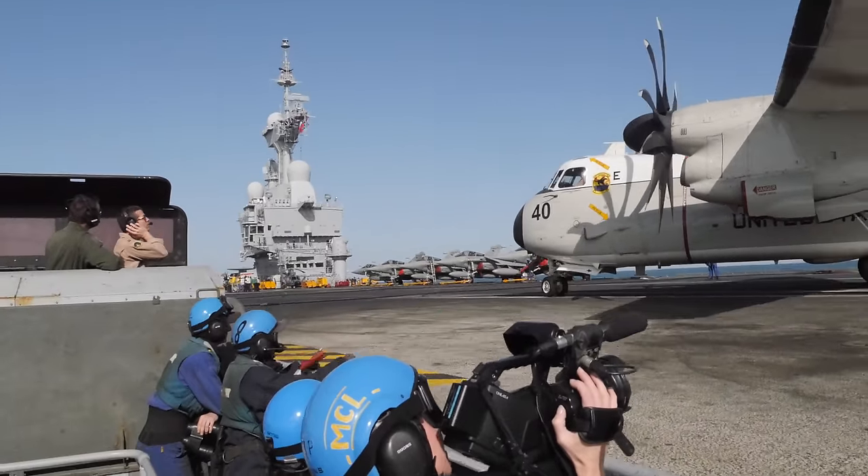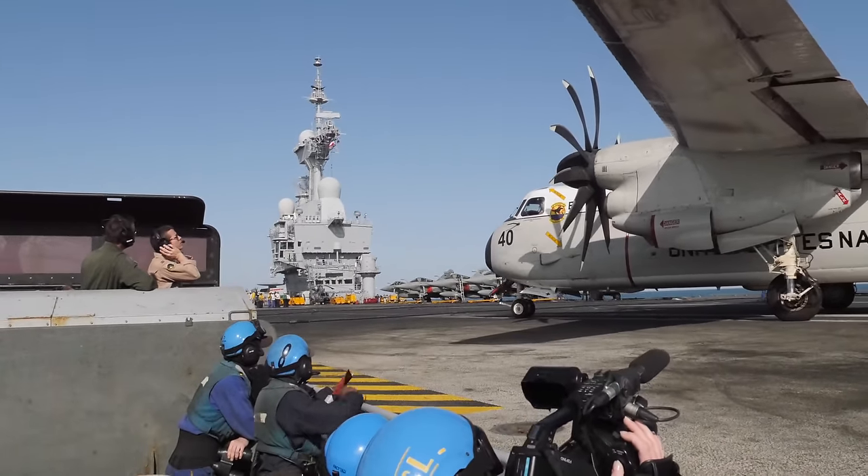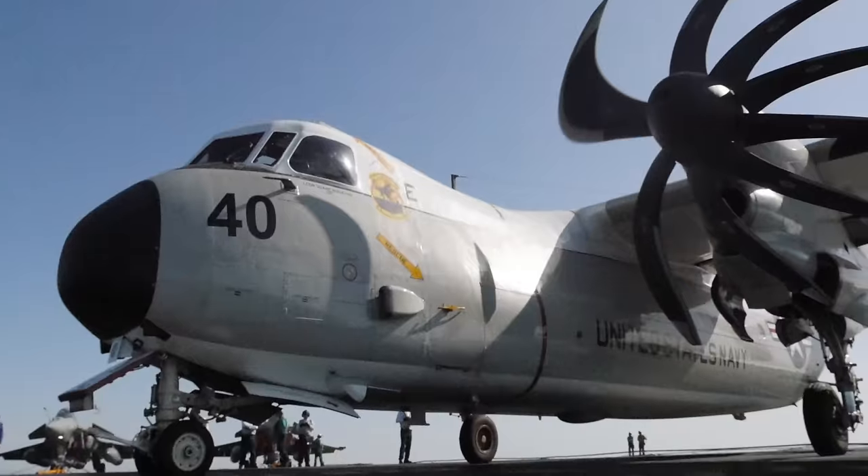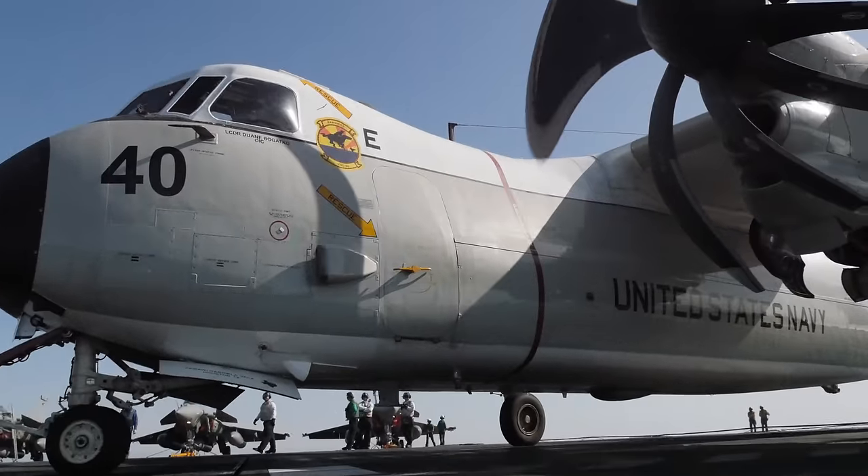We have done operations like this in the past, although not very often, but nonetheless a great chance for us to land a C-2 on a different country's aircraft carrier — which, if I'm not mistaken, France might be the only one that we can do that with.